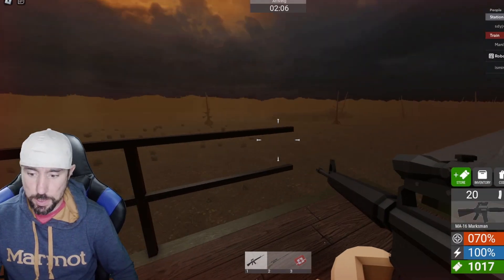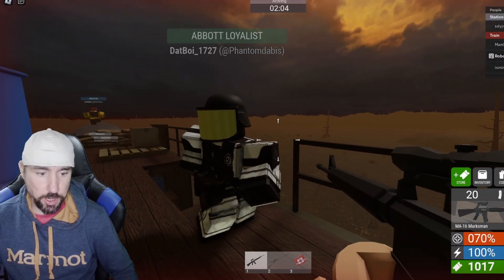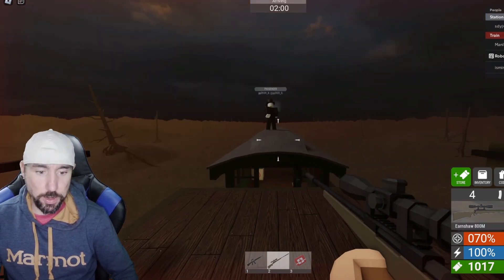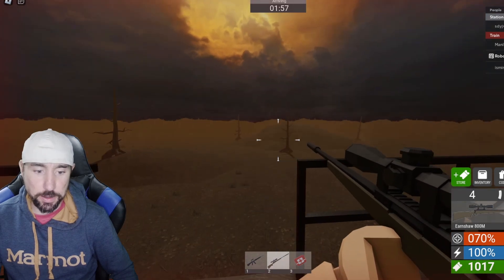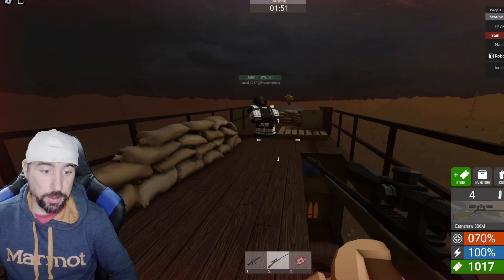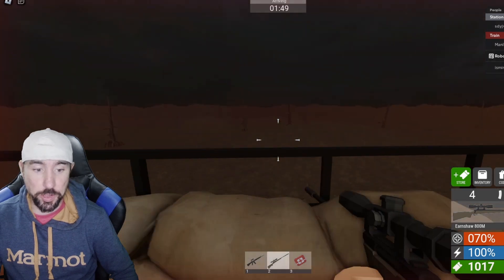The guns I'm using are the MA 16 marksman and the Earnshaw 800 meter. The Earnshaw is an incredibly strong gun — if Edward has a rocket launcher on them, it does double the damage to it.